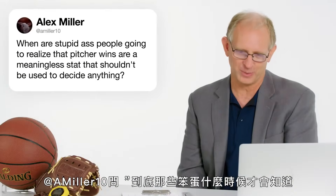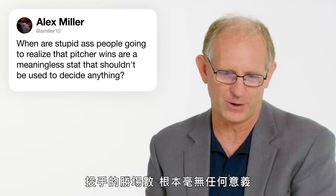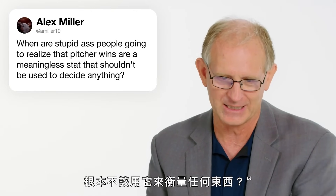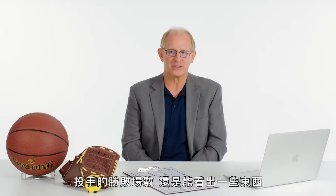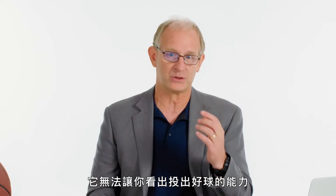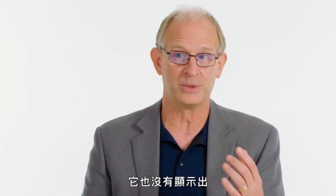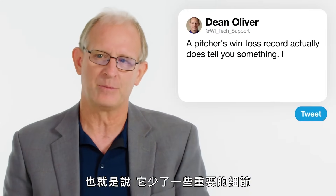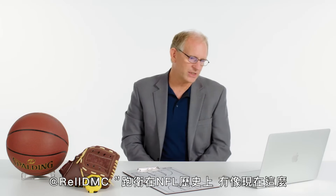A Miller10 asked: when are people going to realize that pitcher wins are a meaningless stat? A pitcher win-loss record actually tells you something — winning and avoiding losing — but it doesn't get at all the details very well for what a pitcher is doing. It doesn't capture their ability to throw strikes or to limit the opposing team's hitters. So it's missing important details, but it is getting at something important.